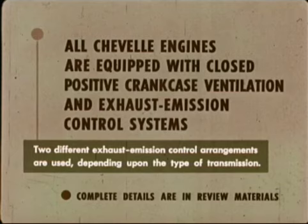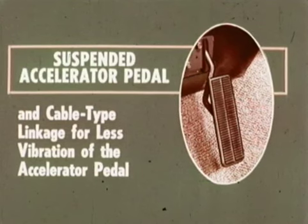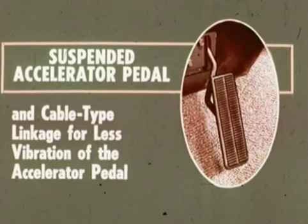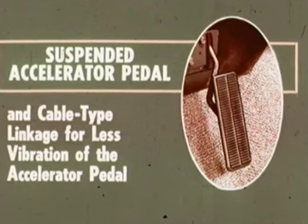All Chevelle engines — like all '68 Chevrolet engines — are equipped with closed positive crankcase ventilation and exhaust emission control systems. Two different exhaust emission control arrangements are used depending upon the type of transmission. All 1968 Chevelles have a suspended accelerator pedal and cable-type linkage for less vibration, a neater appearance, and easier cleaning of the floor area around the pedal.